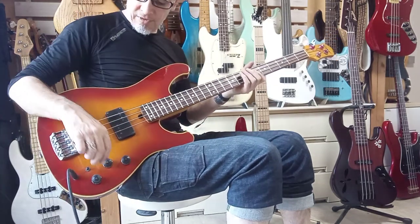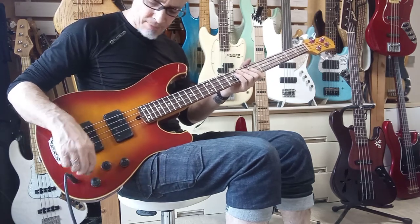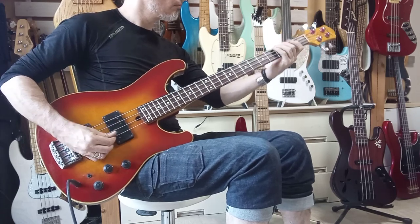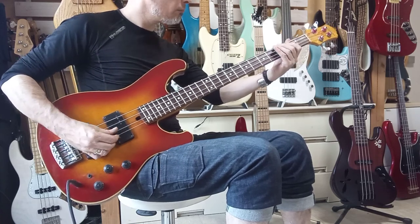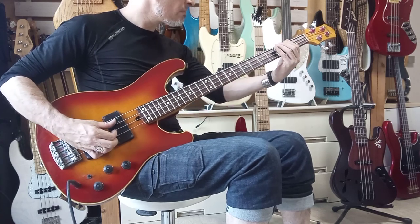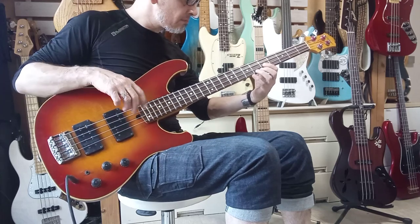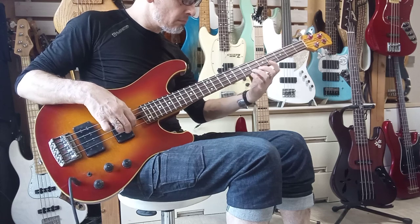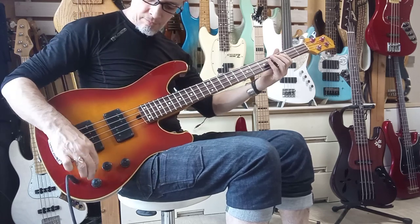Very nice — front pickup, tone down. Tone up.